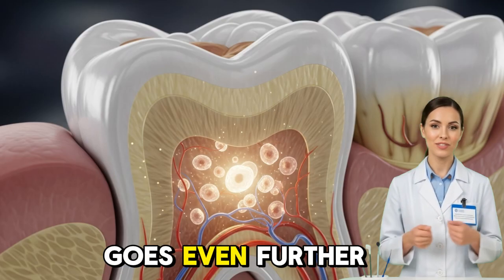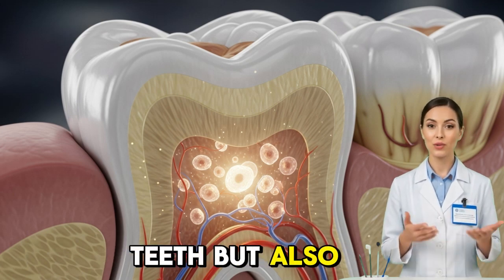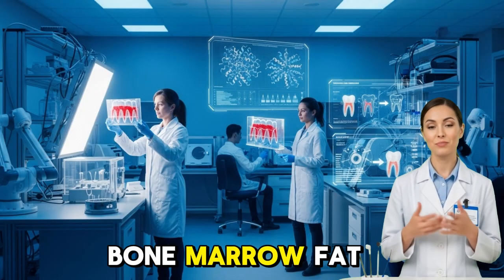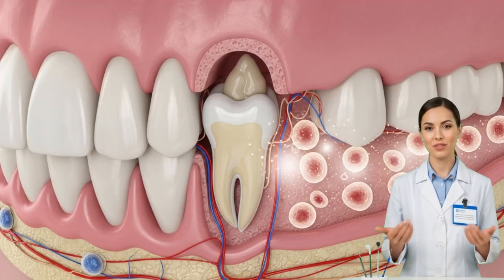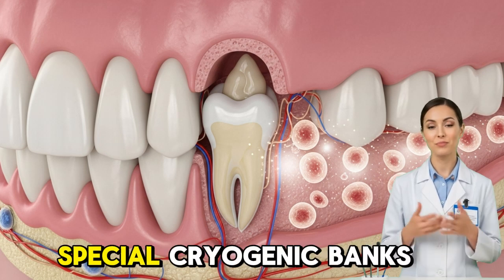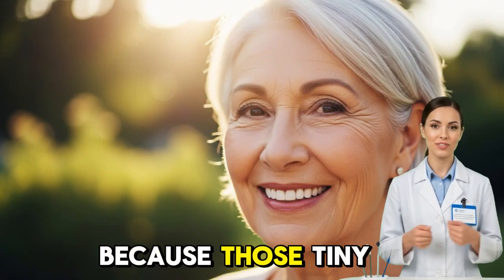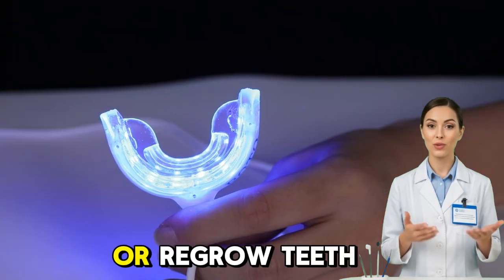But the potential goes even further. Stem cells can be taken not only from the pulp of teeth but also from other sources — bone marrow, fat tissue, or even baby teeth that children naturally lose. Many parents today are choosing to preserve their children's baby teeth in special cryogenic banks, because those tiny teeth are rich in powerful stem cells that may one day save lives or regrow teeth.